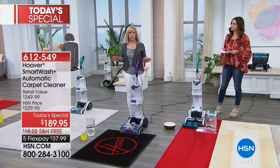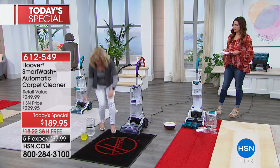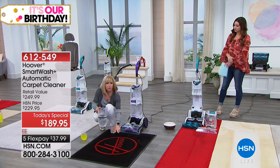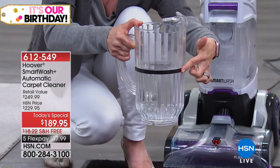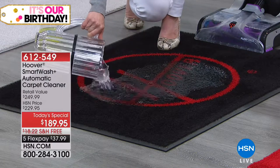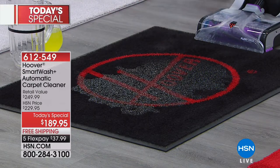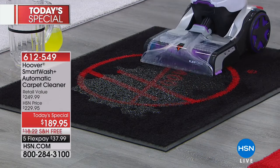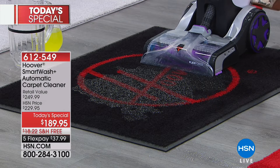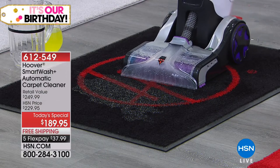My husband is trigger-happy, so whenever he would clean the carpets they were soaking wet. Now you don't have to worry about it — this puts down the perfect amount. Since it's Hoover's best cleaner, we want to demonstrate the power. This is what third-party testing companies do: they test the power of extraction. We filled a pitcher to a line, dumped it on the carpet, then went back and suctioned it up to measure how much it picks up. You can also override it and put it in dry-only mode — basically a dry vac.